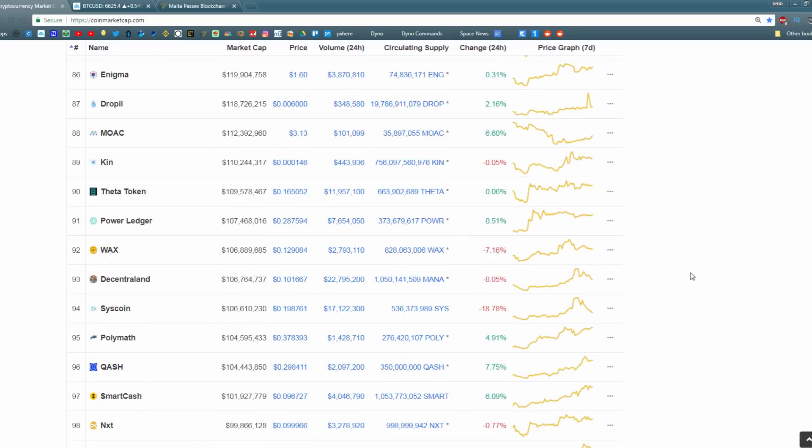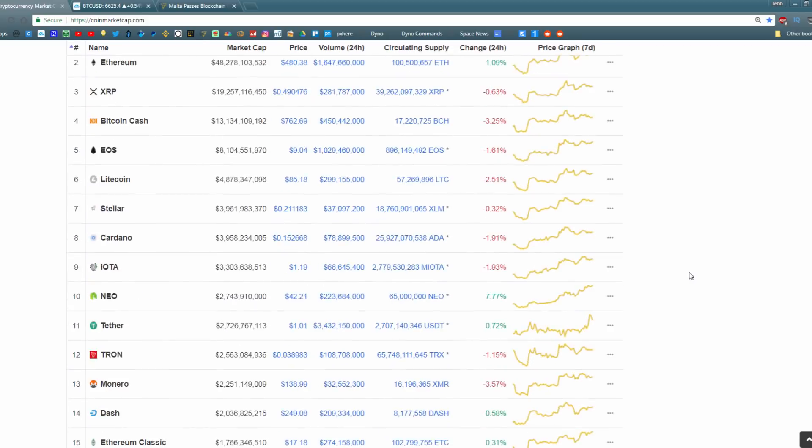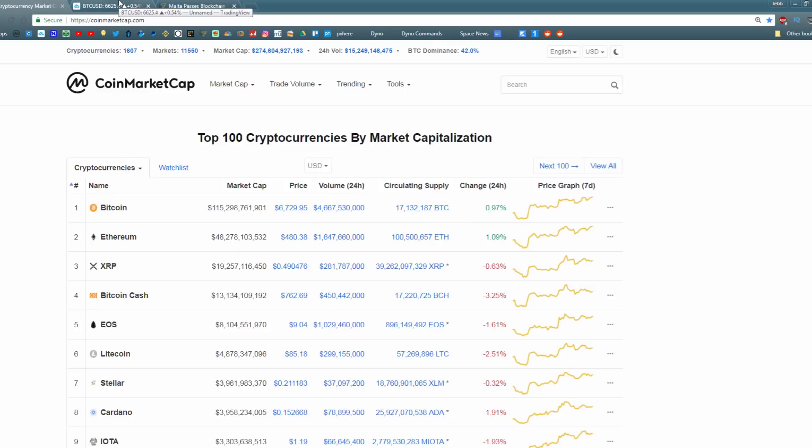Negative 18% — Syscoin is doing very badly. You guys may have heard about the news with Syscoin; that might have something to do with that. But Bitcoin is doing all right over the last day. Bitcoin's dominance is currently at exactly 42%. You guys may be aware that 42% is the answer to life, the universe, and everything — that is a very nice number to see.